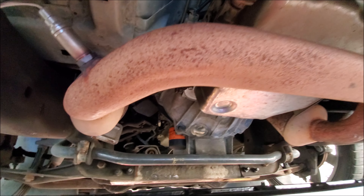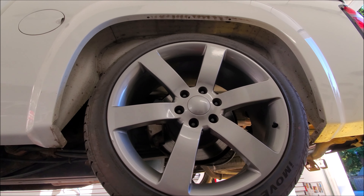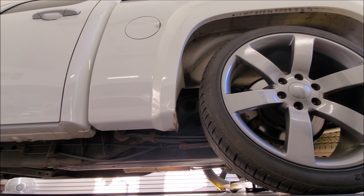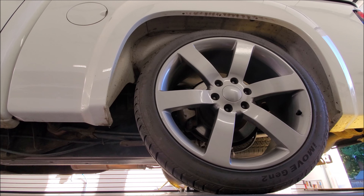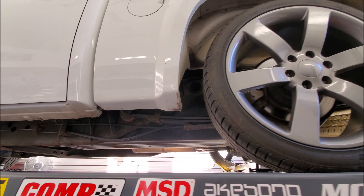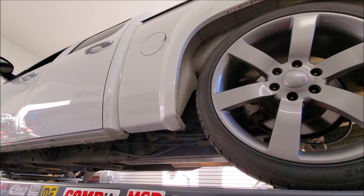The truck is very clean underneath — a little bit of scaling rust, not much at all, especially given the year. It's a 2007 truck and it doesn't see winter driving. In the winter months he was driving another truck, which is why this one is in pristine condition. I believe it's the original exhaust system in here too.